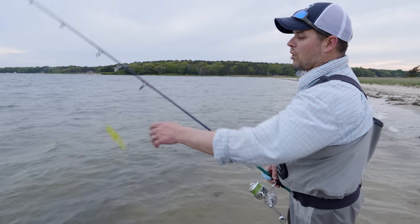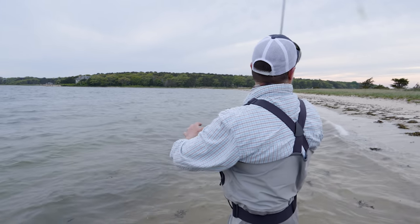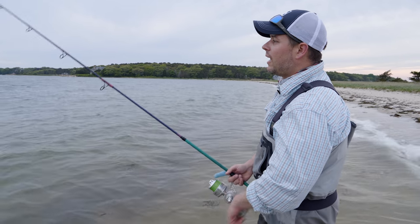It almost has kind of an S maneuver in the water. Sometimes it will come up to the surface depending on how fast you retrieve it. It's great for tuna and yellowtail off the West Coast. Here, guys are starting to get into them. For blues they're very popular, and stripers will eat them too.